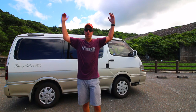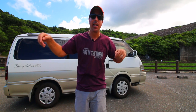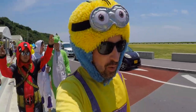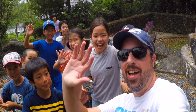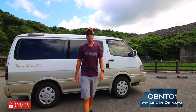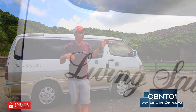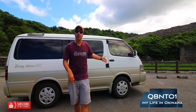Hey everybody! Today we're going to talk about my 1996 Toyota Hi-Ace van that I purchased through an auction in mainland Japan. Hi everybody and welcome to the channel. Thank you so much for joining me. Right now I'm going to talk to you about my 1996 Toyota Hi-Ace van with a 3.0 liter diesel engine.